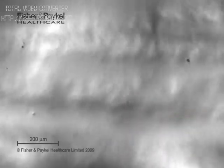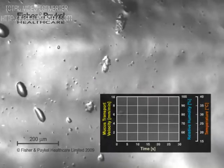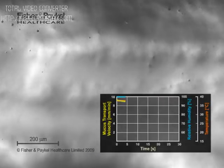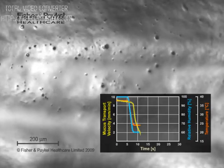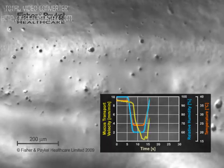Let's rewind and replay the video, but plot the velocity, temperature, and humidity on the graph. Mucus velocity is in yellow, temperature in orange, and humidity in blue. You can see the drop in temperature and humidity quickly causes a drop in transport velocity. Transport velocity is restored when temperature and humidity return to normal.